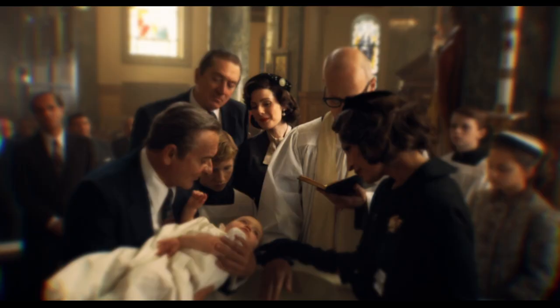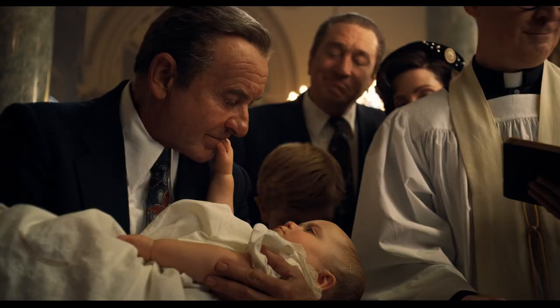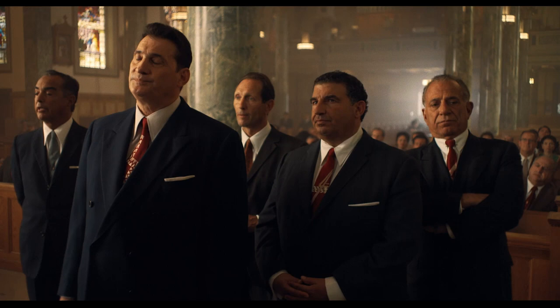If you're familiar with his other films, you've probably noticed that Marty alludes to the Catholic Church quite a bit. Many times he uses this imagery to explore themes of guilt, a need for redemption, and other feelings your average Scorsese character might experience — though some of them don't feel anything at all. Well, most of them anyway.